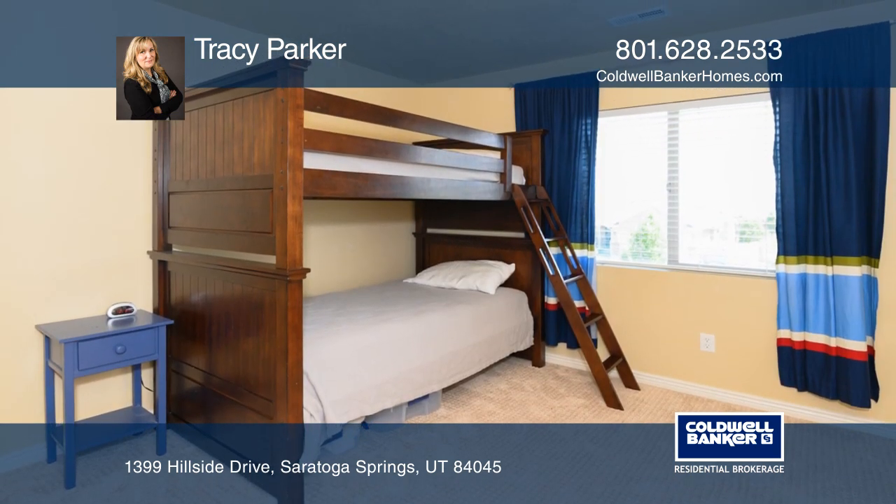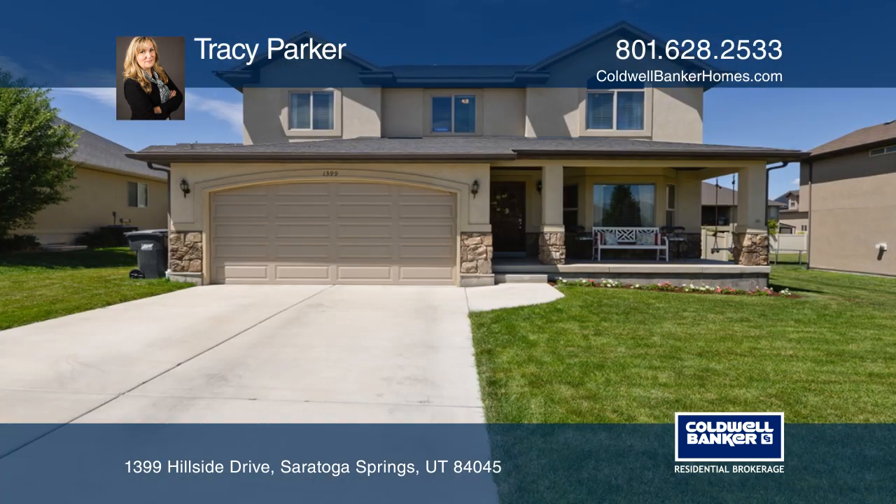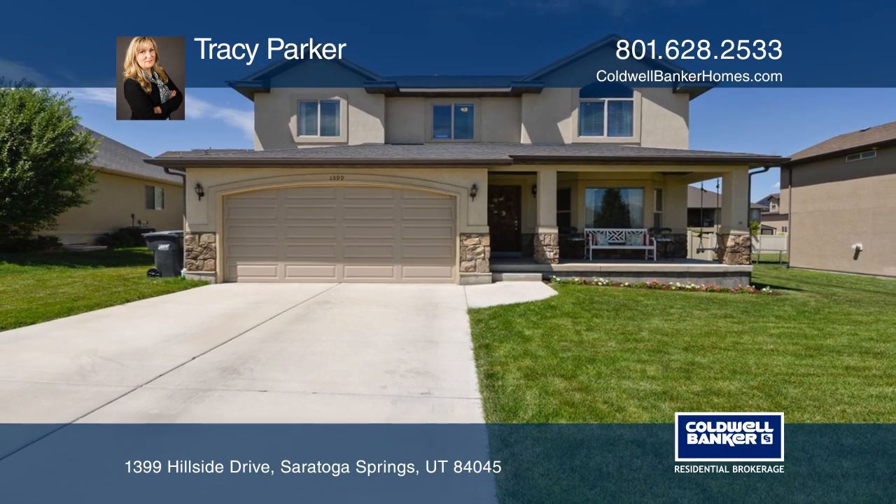Your new home is just a call away. Contact Tracy Parker for more details.